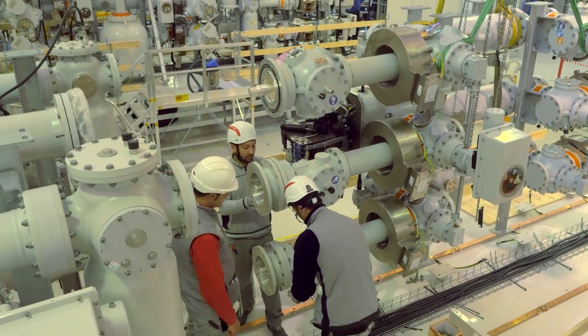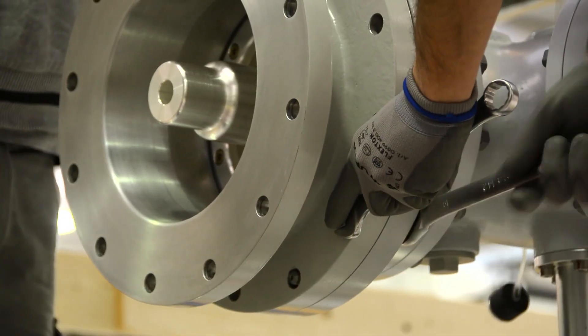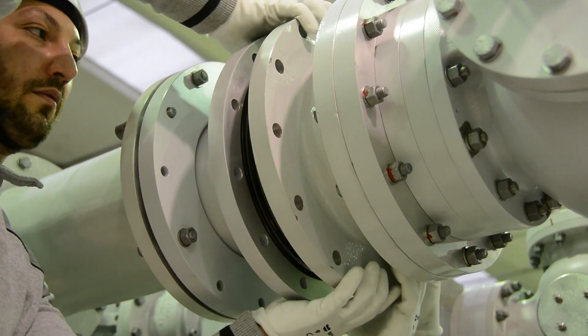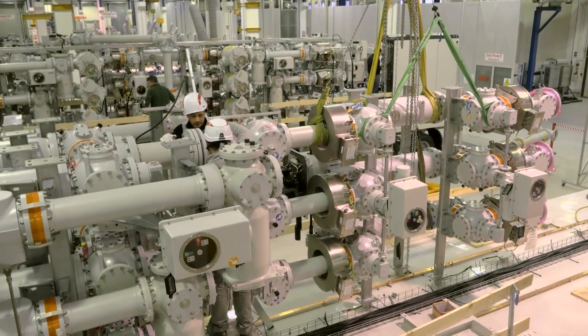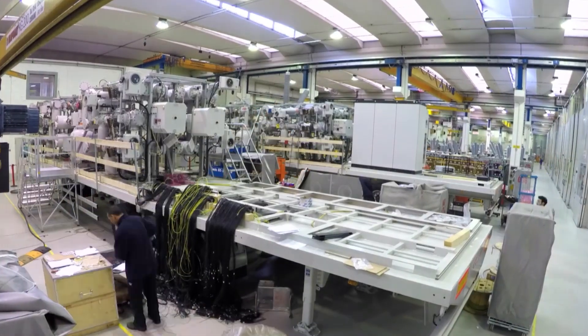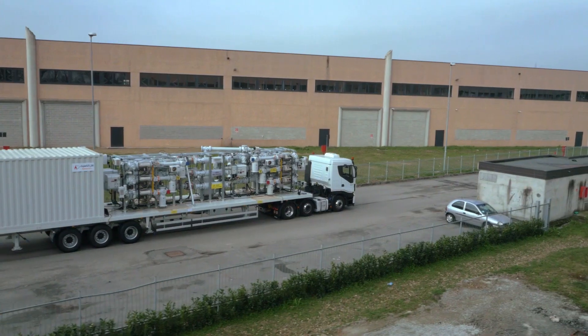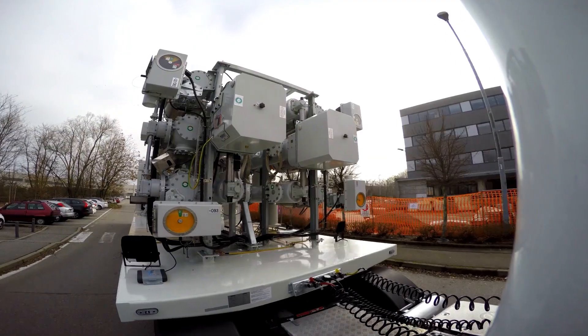The Hitachi Energy Multifunctional Module is a high-voltage switchgear in one compact assembly. It arrives ready for rapid energization. This easy-to-customize solution includes five complete high-voltage bays, protection and control systems and auxiliary power supplies.